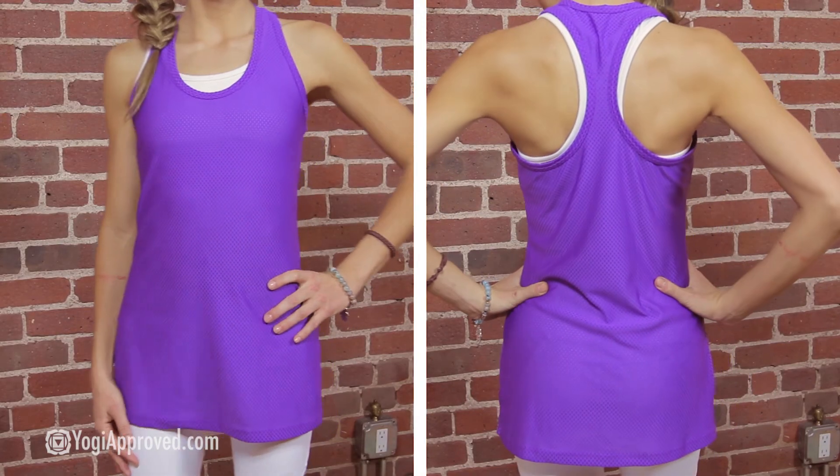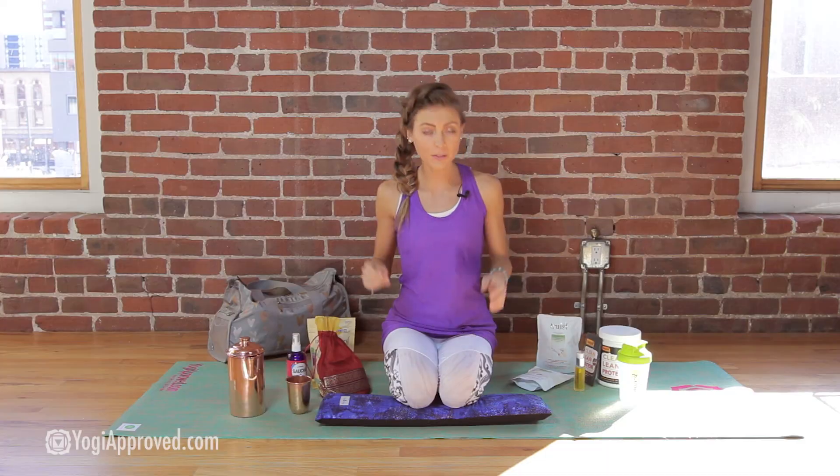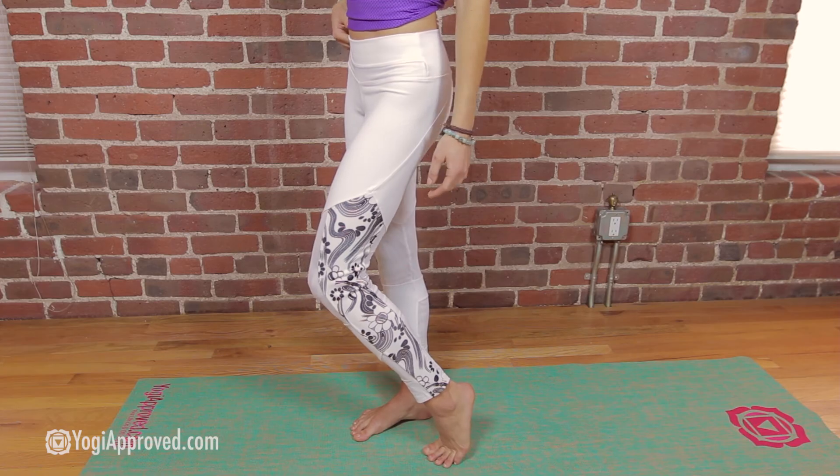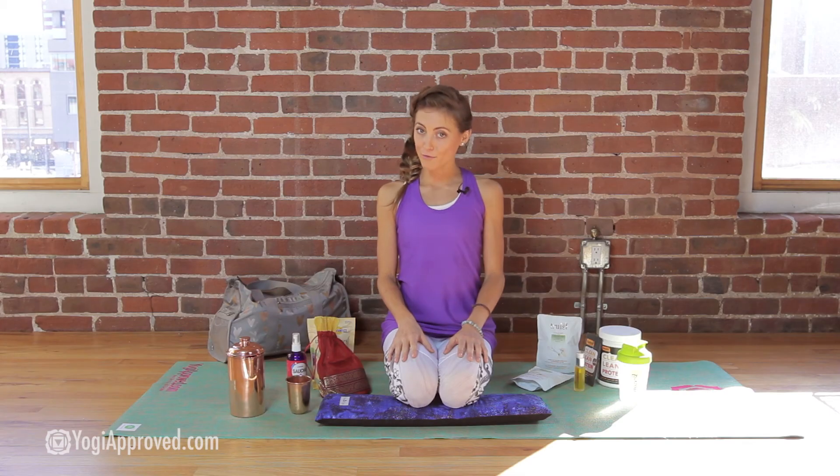That brings us to my outfit. This is Sadhana Clothing's racerback tank and white mesh printed leggings — a fun, flirty, and functional outfit pairing. The tank is very lightweight, breathable material, excellent for the gym or any high-intensity workouts. These white mesh leggings are buttery soft to the touch, and the mesh detailing through the knees and the calves has a very slimming effect and a sassy flair, making them great for yoga, pilates, dance, and your life off the mat.